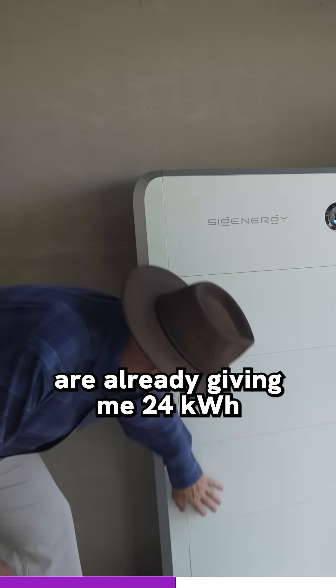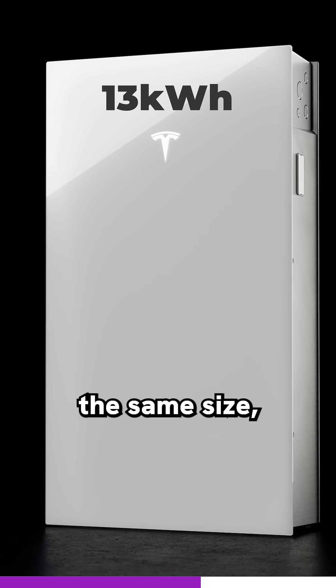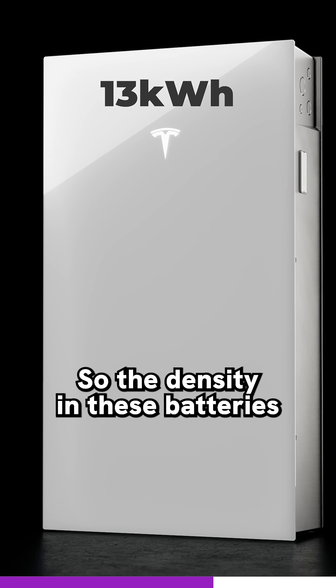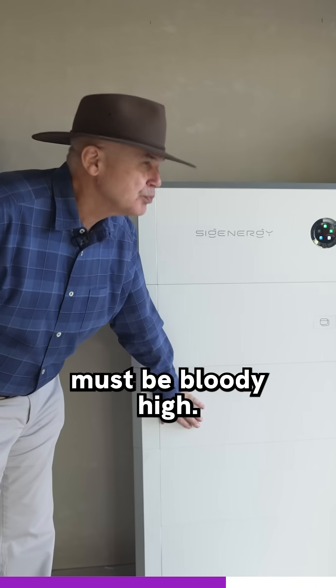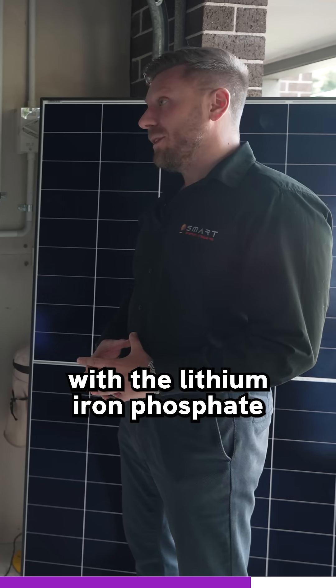So hang on, these three units are already giving me 24 kilowatt hours? Because I know a Tesla is about the same size, but I only get 13. So the density in these batteries must be bloody high. Indeed, the density is improved with the lithium iron phosphate technology.